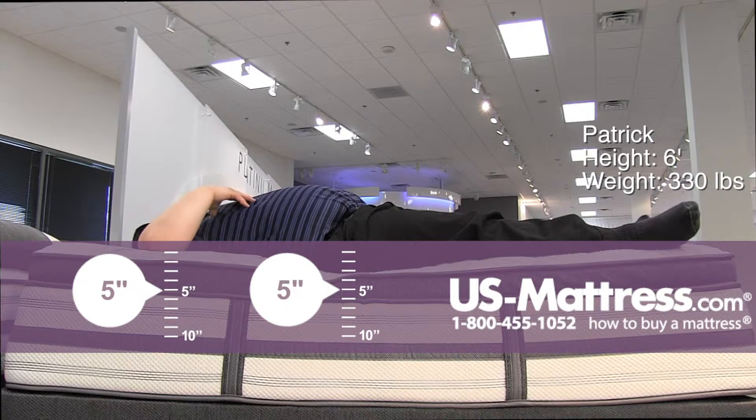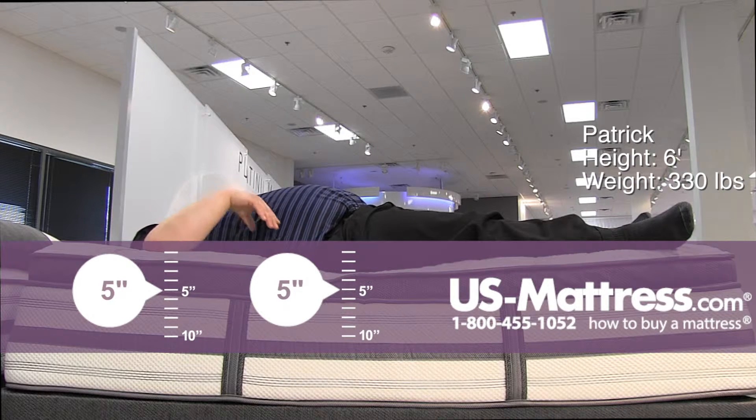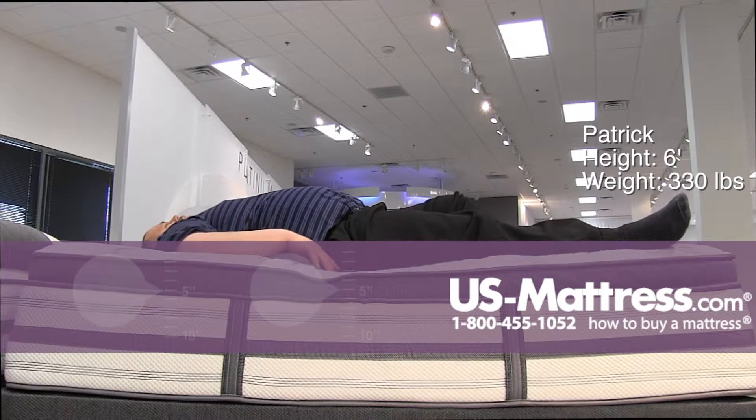So if you're a back sleeper and you're a large person and you like something firmer with some pushback, it's a good choice. But if you want a little bit more give, I would recommend going to the plusher one.